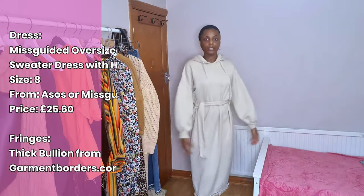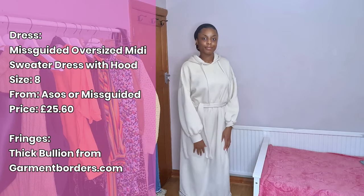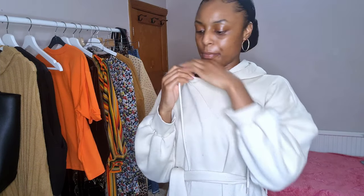This jumper dress is from Missguided. I got it for about £30, and it only had this colour — otherwise I would have got it in all colours. I'm 5'10 so it goes past my knees, which is great. The only thing I don't really like is that it has fluff still inside, like it's woolly inside, and I've washed it and it still comes up with the fluff, which is so frustrating. But all in all, I do like this dress.